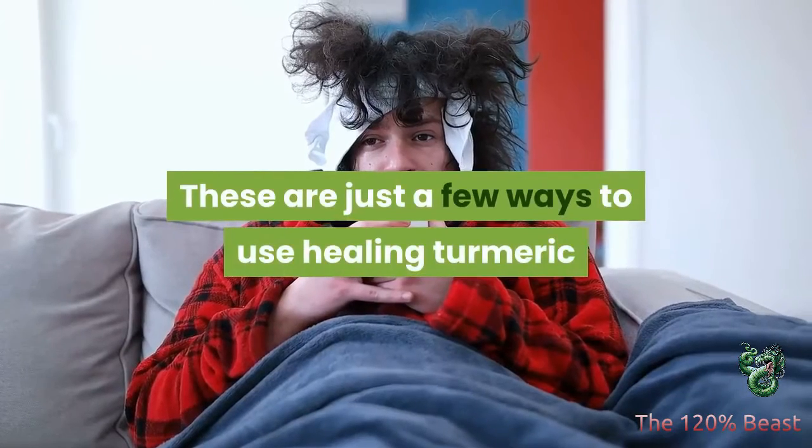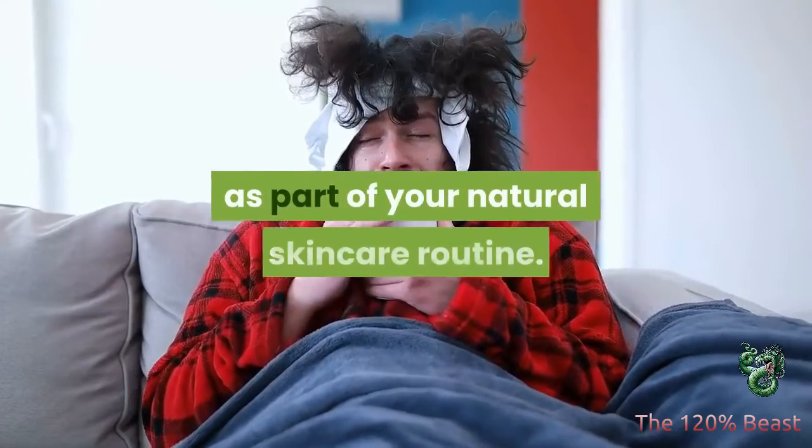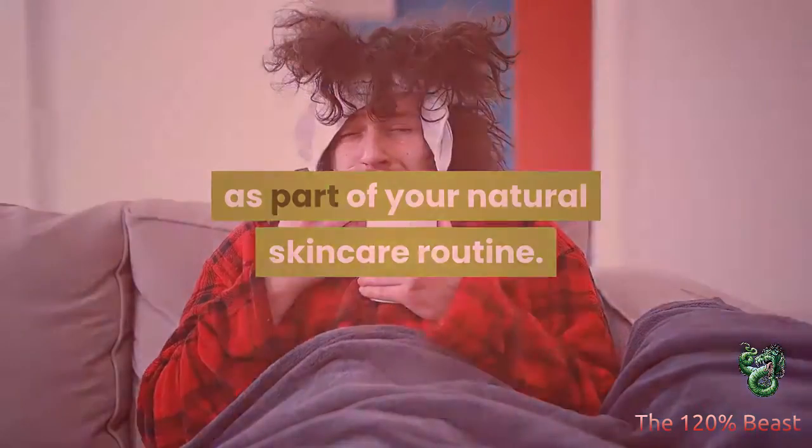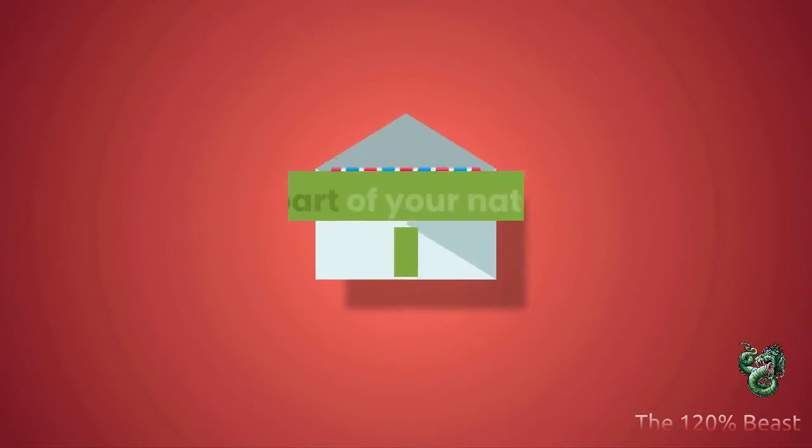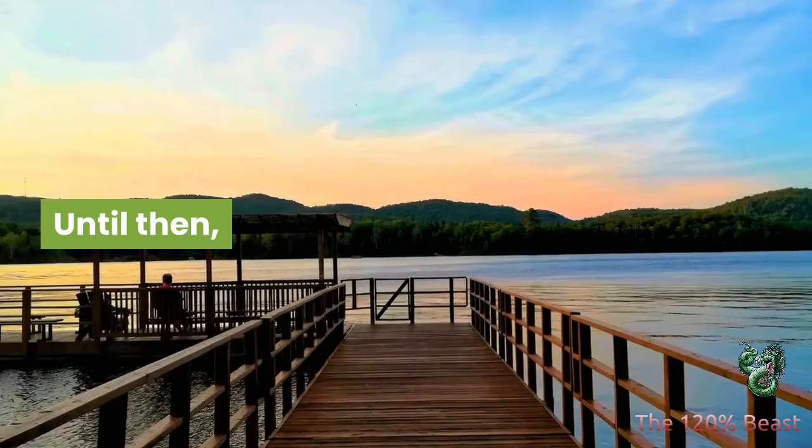These are just a few ways to use healing turmeric as part of your natural skincare routine. In tomorrow's email, I'll discuss the benefits of pineapple juice as part of your natural skincare routine. Until then.